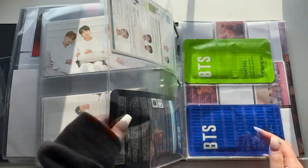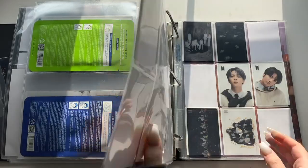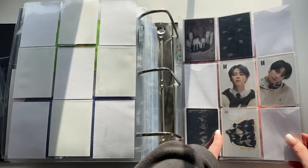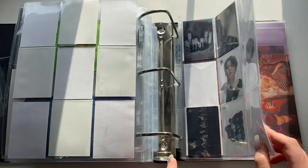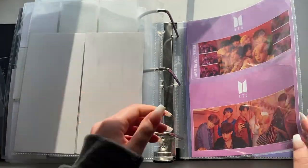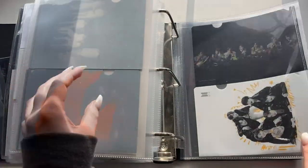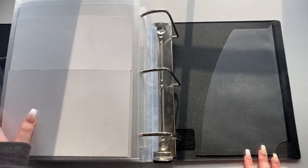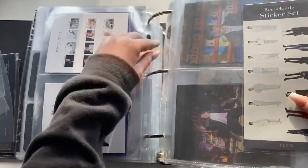Then one of their very early Mediheal collaboration items — all the postcards from that, I store them all here even the ones without Jimin and Jungkook. I even have the face masks. Then the puzzles: the Persona puzzle photocards, the Map of the Soul 7 group and member photocard inserts. I don't have the Dynamite puzzle so I don't have those photocards. Larger inclusions for the Persona ones and the MoTS 7 group ones. And that's it — we're finally done!